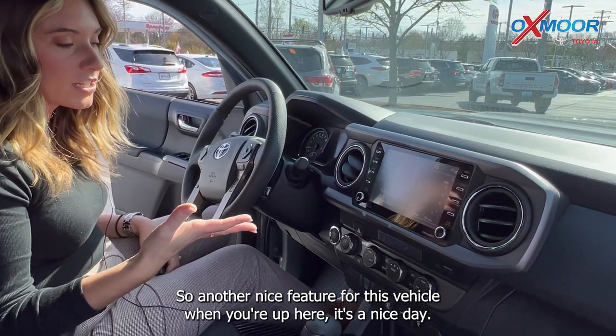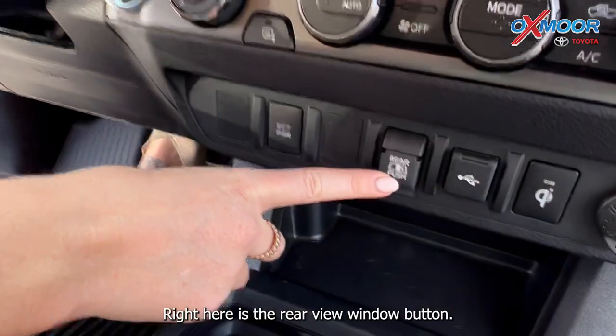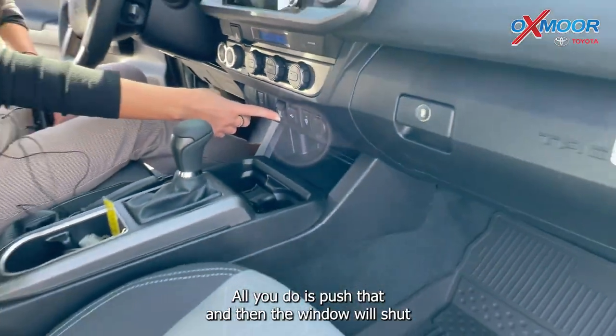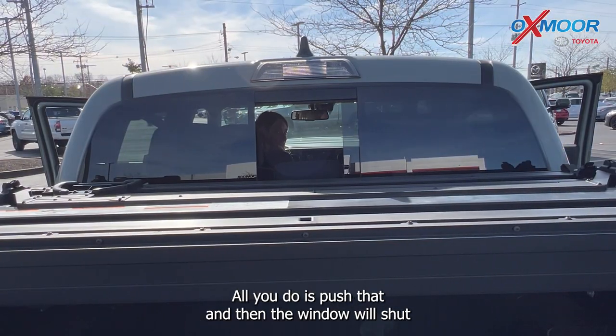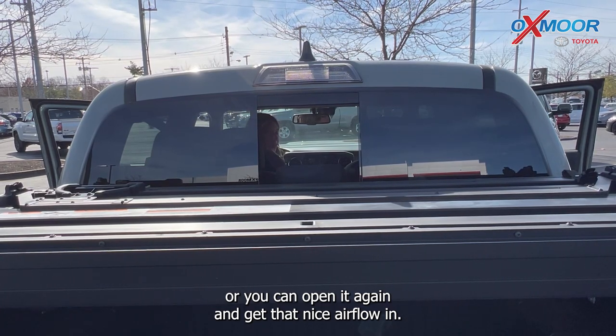Another nice feature for this vehicle — on a nice day like today — you are going to have a button right here. It is the rear view window button. All you do is push that and the window will shut, or you can open it again and get that nice airflow in.